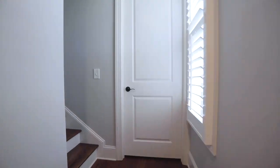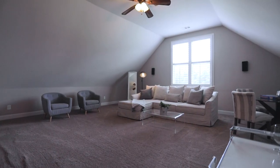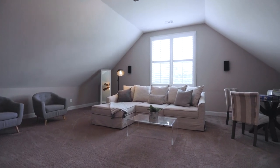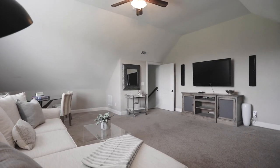The second staircase is accessed in the back of the home, greeting you at the top with a spacious bonus room. Think theater possibilities, oversized playroom, game room, art studio, or man cave.